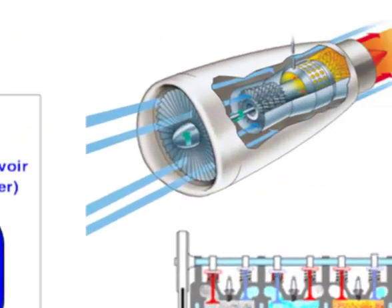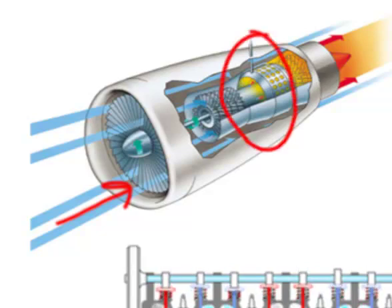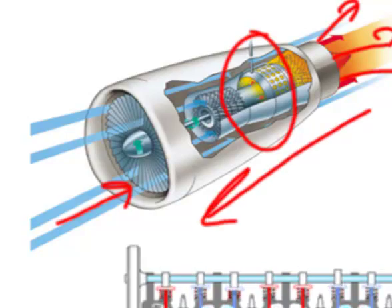A jet engine is an example of a heat engine. Air enters through the front and is compressed by blades. Jet fuel is then added and ignited, releasing a tremendous amount of heat. This causes the air to expand many times its volume, producing a powerful outrushing of air from the back of the engine — much stronger than what went in — which propels the aircraft forward.